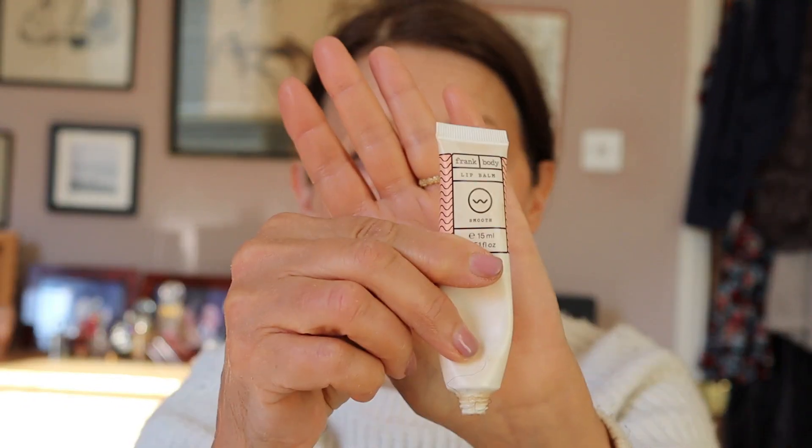Now before I put my concealer on, I've forgotten to put on my lip balm - which is this one here. I can't see the name without putting my glasses on, and if I put my glasses on you get to see my ring light which is not terribly attractive. So I'm just going to put that on my lips. Now my lips are quite dry - I'm going to do a whole video on my skin.